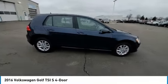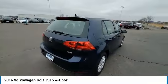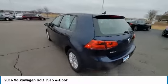Come test drive the 2016 Golf. It's the original fun-to-drive hatchback. Drive one today.